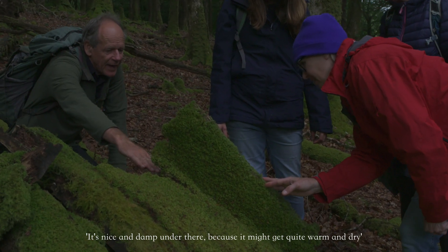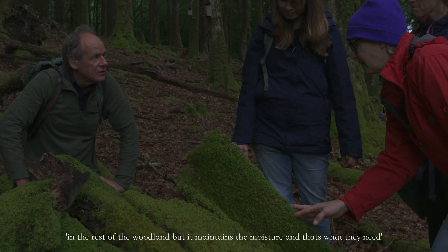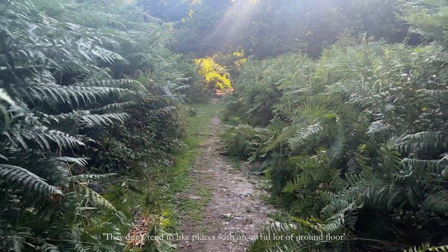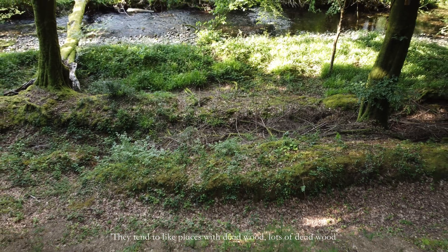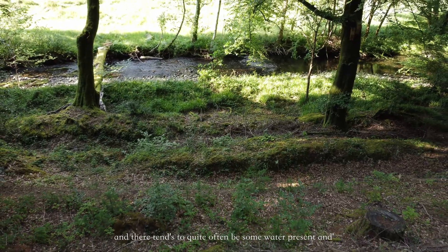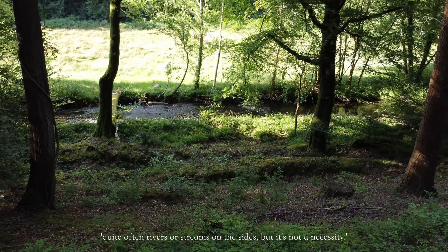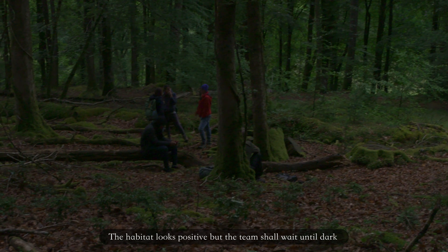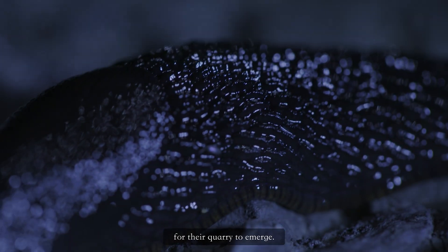It's nice and damp under there. Because it might get quite warm and dry in the rest of the woodland, but it maintains the moisture and that's what they need. They don't tend to like places with an awful lot of plants on the ground. They tend to like places with lots of dead wood, and also quite like south facing slopes where it's a bit more sheltered. There tends quite often to be some water present — rivers or streams on the sites — but it's not a necessity. The habitat looks positive, but the team shall wait until dark for their quarry to emerge.